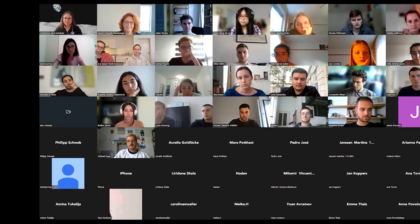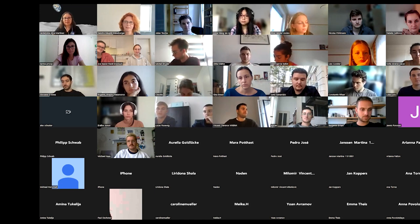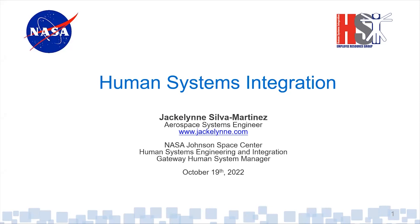Thank you, Sandra, for the introduction and for the invitation to be here and share a little bit of what I do at NASA with your students. To add to what Sandra mentioned, she asked me to provide a bit more background on how I got where I am — that will be the first part. Then we'll get into some objectives and talk about examples for human systems integration implementation.